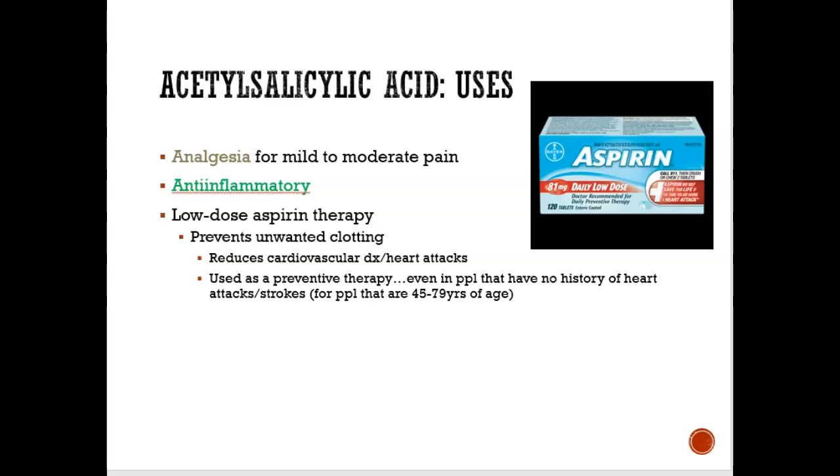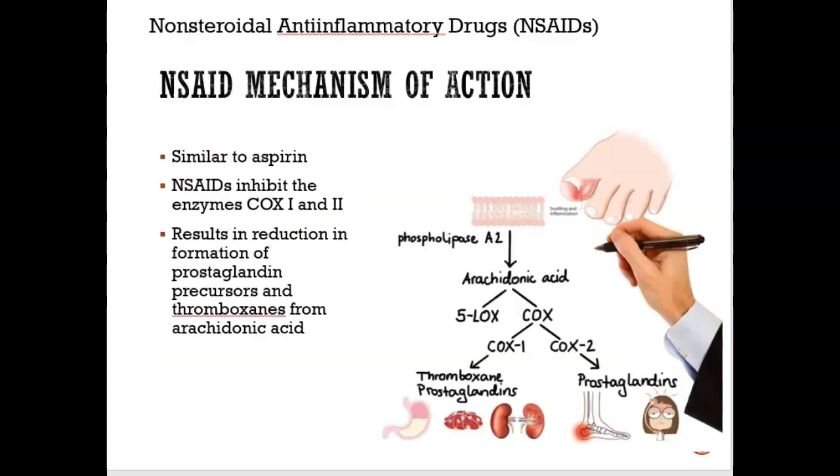So even in healthy people, aspirin may be prescribed. Now let's look at NSAIDs. NSAID stands for: N — nonsteroidal, A — anti, I — inflammatory, D — drugs. So nonsteroidal anti-inflammatory drugs.